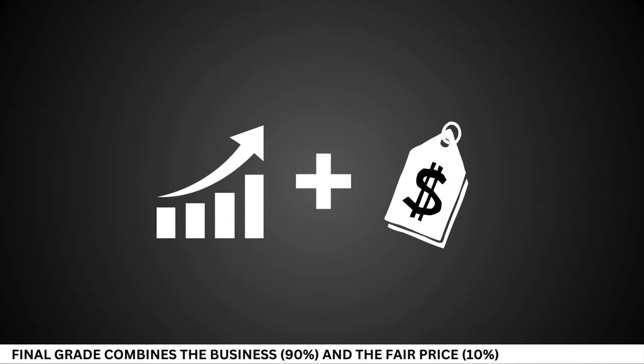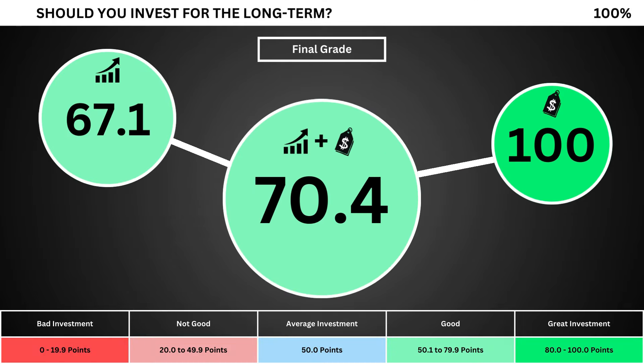Finally, we can put everything together to get the company's final grade. Adding the business grade and the fair price grade, we can see the company's final grade. Anything less than 50 means it's not a good long-term investment. A final grade above 50 means it would make a good long-term investment if you bought the stock right now.